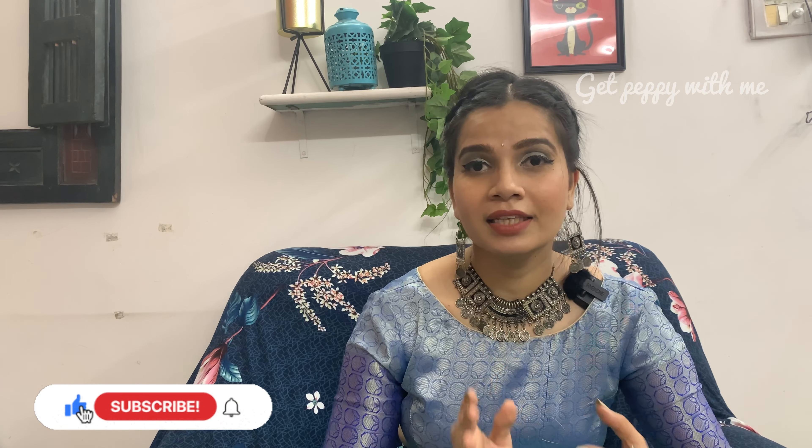Hey everyone, hello and welcome back to Get Peppy with me. Agar aap mere channel par nahi ho toh please do not forget to subscribe to the channel and hit the bell notification to stay connected for more videos. In today's video we are going to Tanishq, aur Tanishq mein aapko batane wali hoon very beautiful bridal chokas which you are going to fall in love with — very affordable ones. Stay tuned till the end of this video.